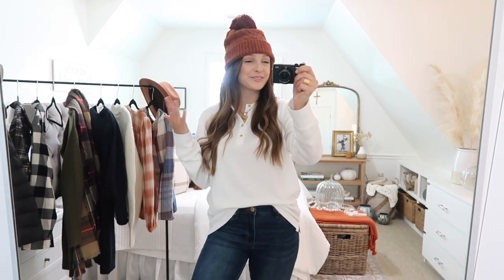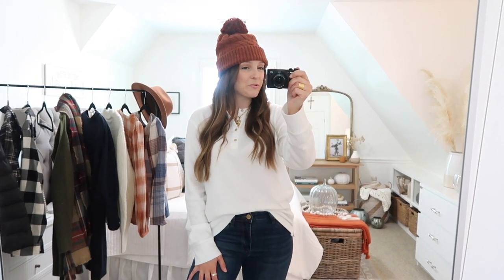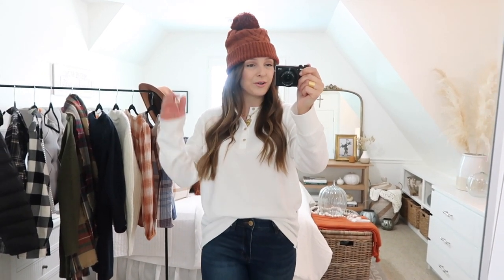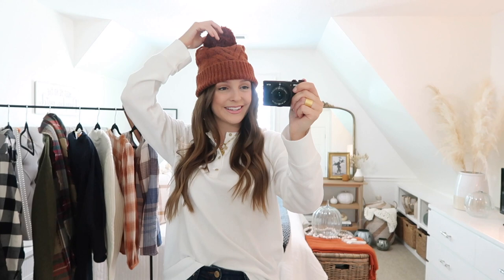For this look I've just paired it with a cozy cable knit beanie. You guys know how much I love hats — I absolutely love beanie season. They look so cute paired with all of your fall and winter outfits. This one was under $20, such a steal. I love how soft and cozy it is and it has good stretch too. It comes in a couple colors — I love this pumpkin spice for the fall season.